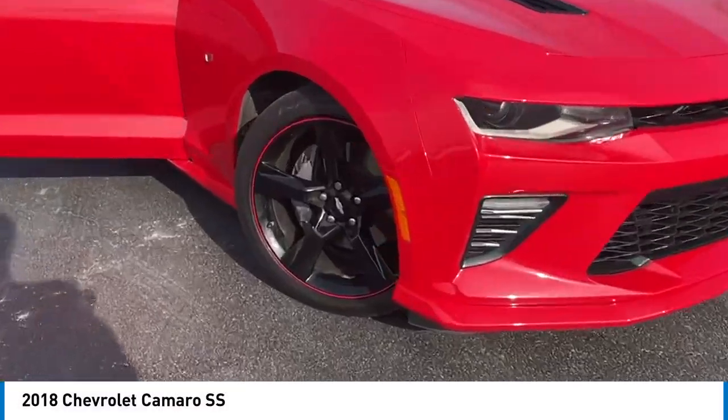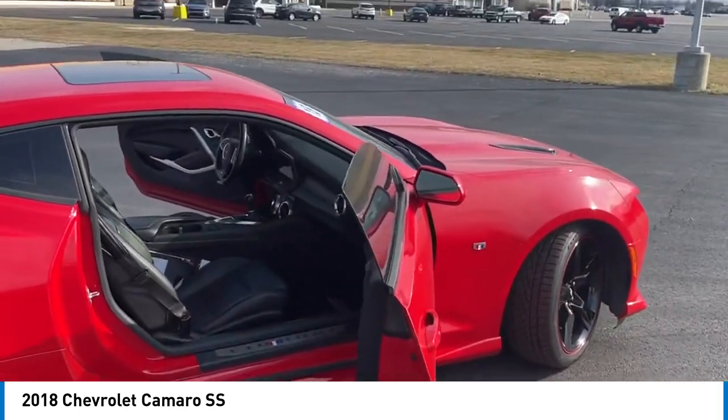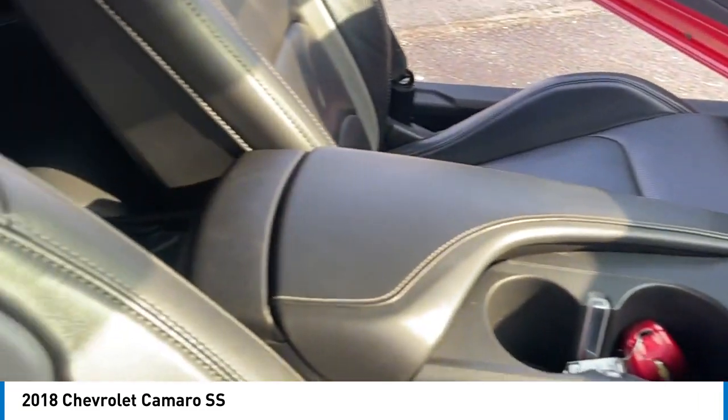Stop by and take a look at the 2018 Camaro. Camaro was developed to be 21st century on every level, from its awe-inspiring design to its outstanding performance to its impressive efficiency.